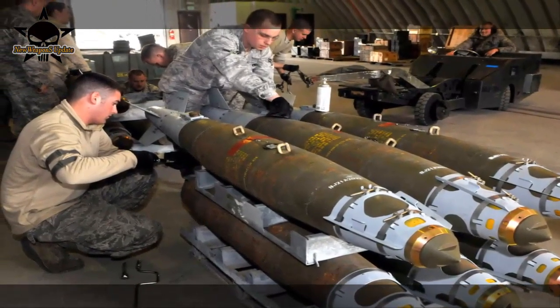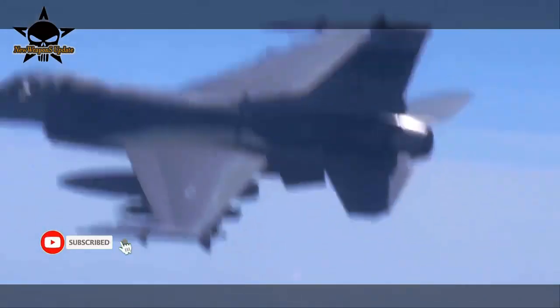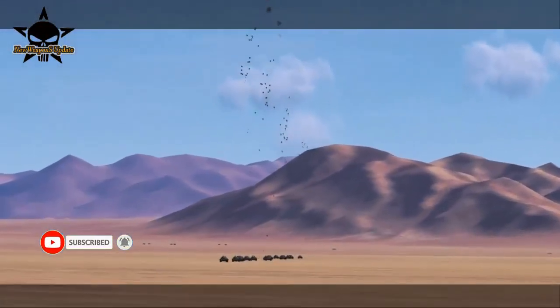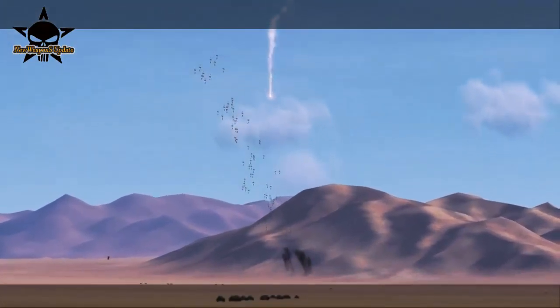The BLU-136 has a similar 2,000-pound class bomb body to the BLU-109, and when paired with the JDAM kit, the BLU-136 design changes to the GBU-31 V11. The installation of weapons and the release of the BLU-136 GBU-31 V11 is no different from other JDAM series.